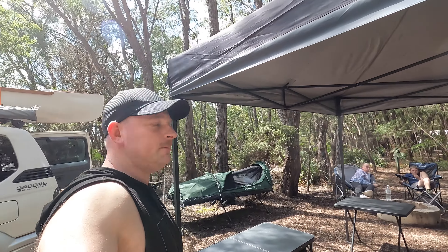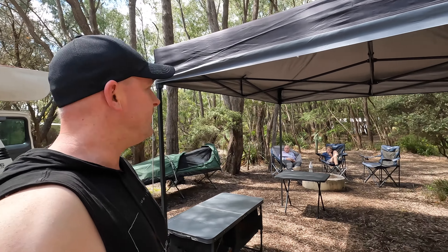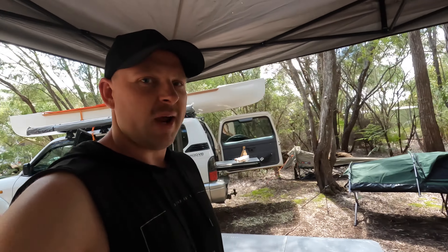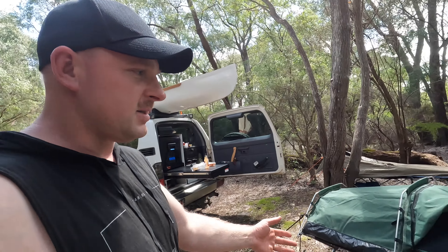Here we are. We've got the camp set up. Got my swag there, got the chairs around the fire pit, the gazebo's up, we've got the wall facing that way. Got a couple of tables — not sure if we'll use them, but if it rains they'll come in handy. And yeah, I've got my swag set up here, just on a stretcher.